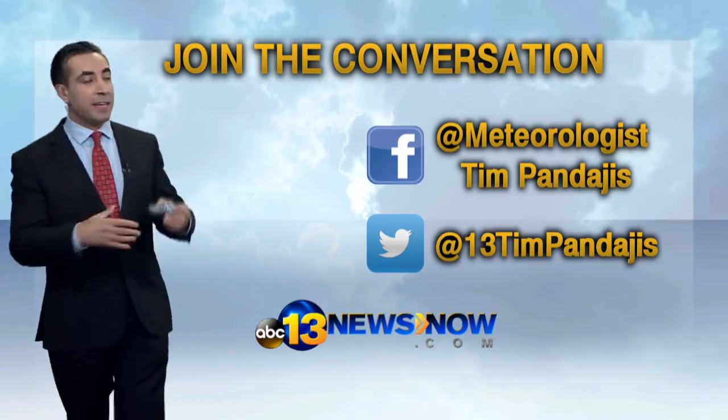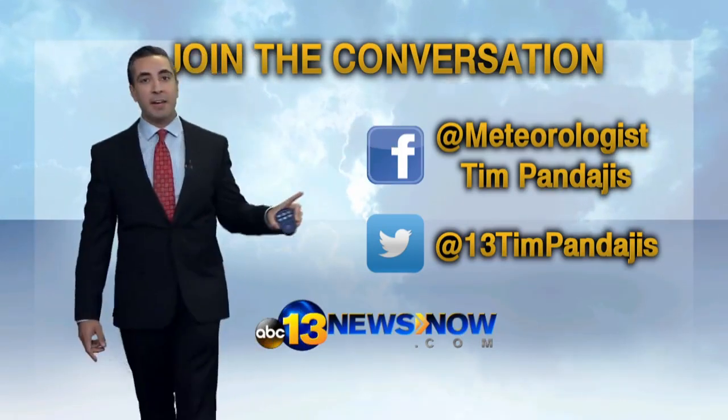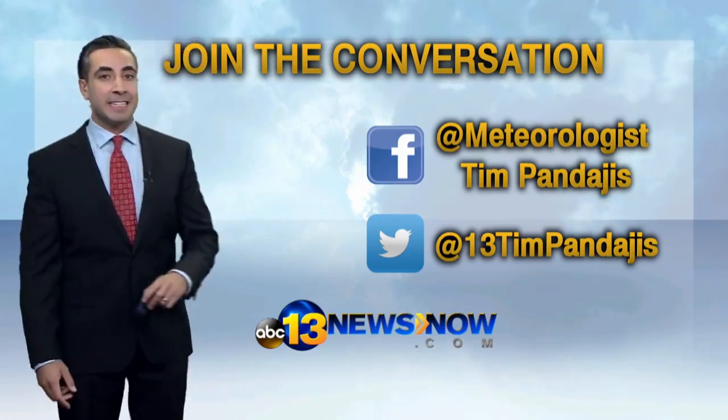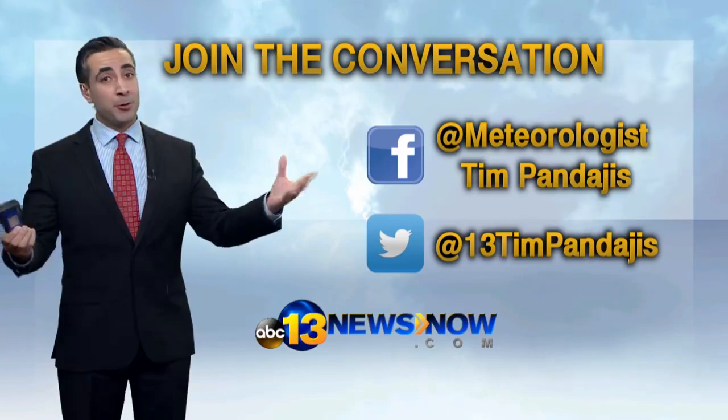Thank you so much for watching the video. If you have any questions, you can find me on social media — Facebook at Meteorologist Tim Pandages, and on Twitter at 13 Tim Pandages. We'll try to put out another video tomorrow. Until then, try to enjoy your Labor Day.